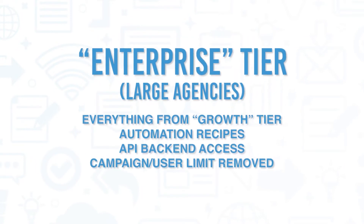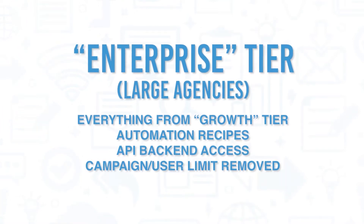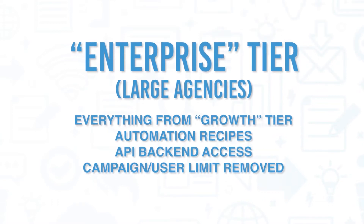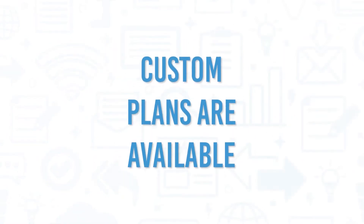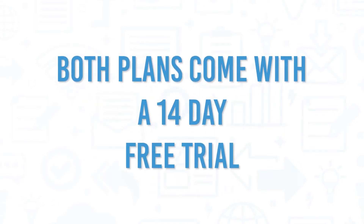Targeting large agencies, their enterprise tier allows for everything that the growth tier includes, with the addition of automation recipes to streamline common tasks, API backend access, and the campaign and user limit is removed to allow for unlimited campaigns. If neither of these fit a recruiting agency's needs, then custom plans are available. Both enterprise and growth tiers come with a 14-day free trial.